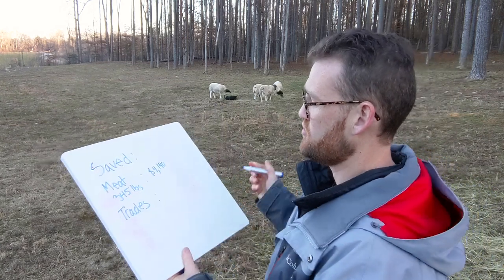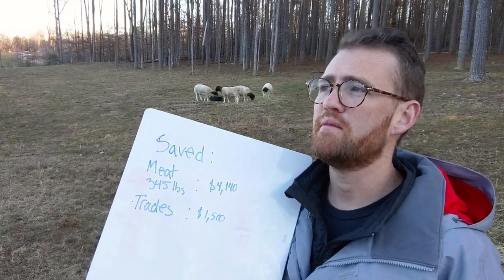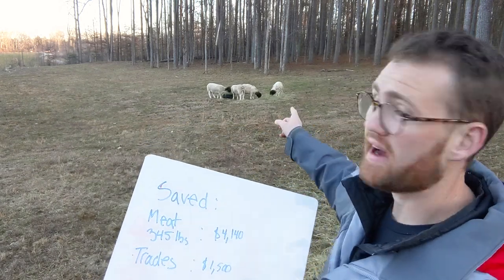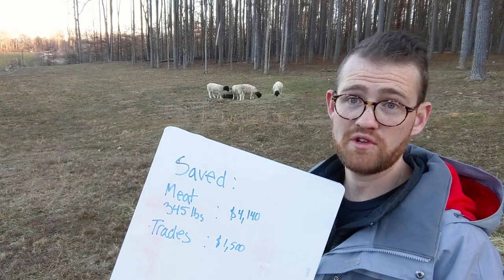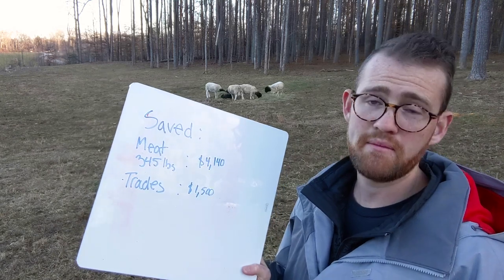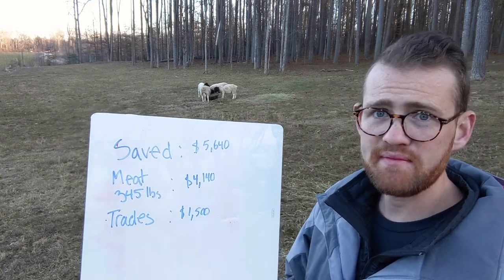Let me talk about trades. I'll drop the number quick: $1,500 — probably very conservative. I've traded sheep three times: twice for a stud ram, and once I traded a couple of lambs for a stud ram. One of my trades I'm actually giving a sheep to my neighbor because he did a lot of tractor work for me, which I equate to about $500. So those three trades I attribute to about $1,500 worth of saved expenses — whether that's not buying sheep or not buying tractor time. So looking at what I've saved, that's $5,640.